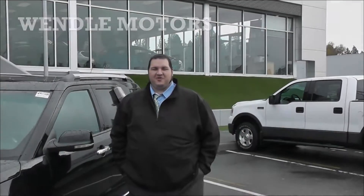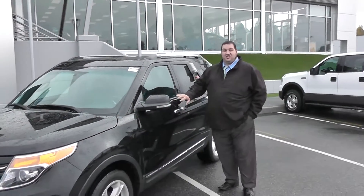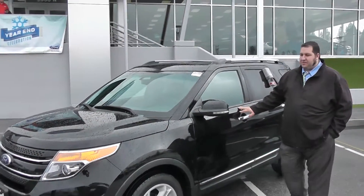Hi Pam, this is Chris Reeves at Window Motors. I got your request this morning on a 2013 Ford Explorer. I got a couple of great looking models in stock, got one with me right here. I wanted to show this one specifically to you as an option.